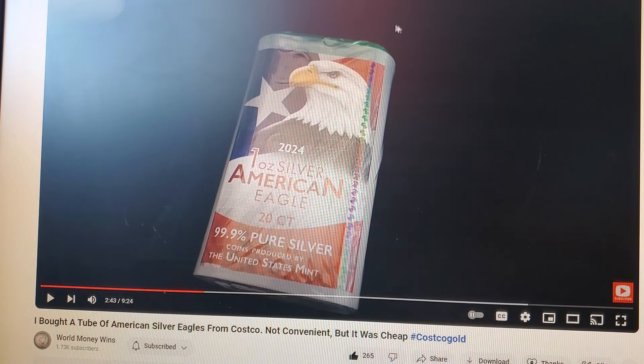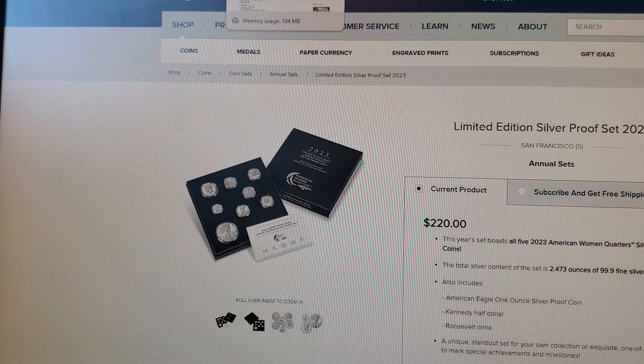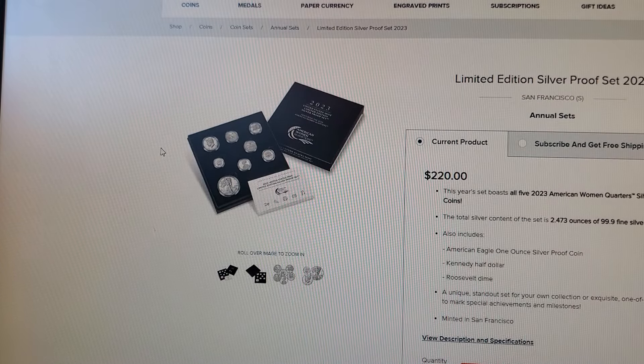Other than that, that was it — just those two things. The silver Eagles from Costco is kind of mind-boggling; I had no idea. And beware of the Mint — they will try and bill you. They probably send an email a week before so you have the option to deny it, but if you don't keep up on that, you might get a $220 set with two ounces of silver showing up at your house. Anyway, that's it for the video — catch you on the next one.